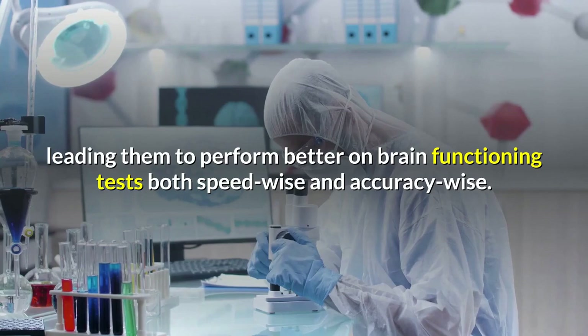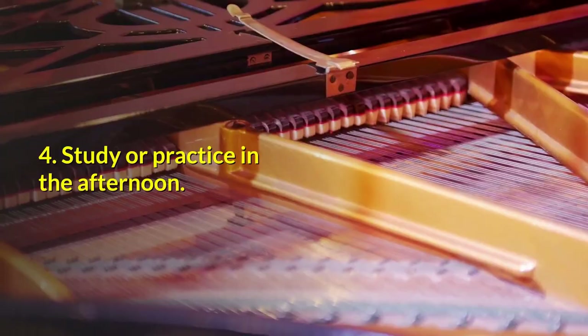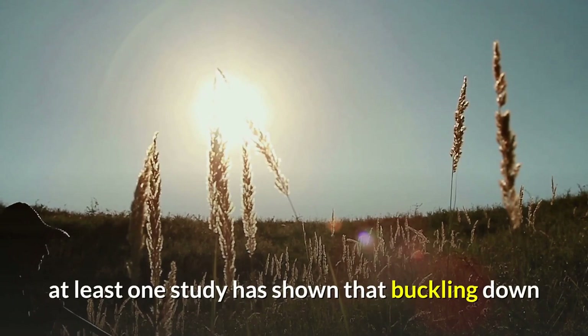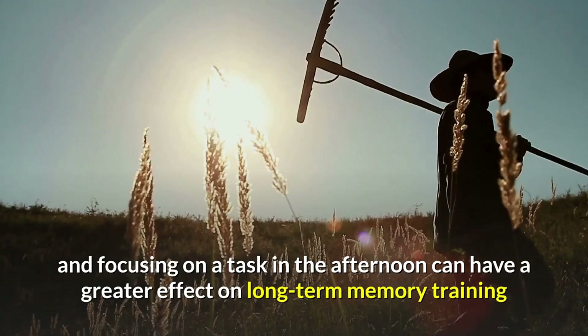4. Study or practice in the afternoon. Even if you consider yourself a morning or nighttime person, at least one study has shown that buckling down and focusing on a task in the afternoon can have a greater effect on long-term memory training than other times of the day.